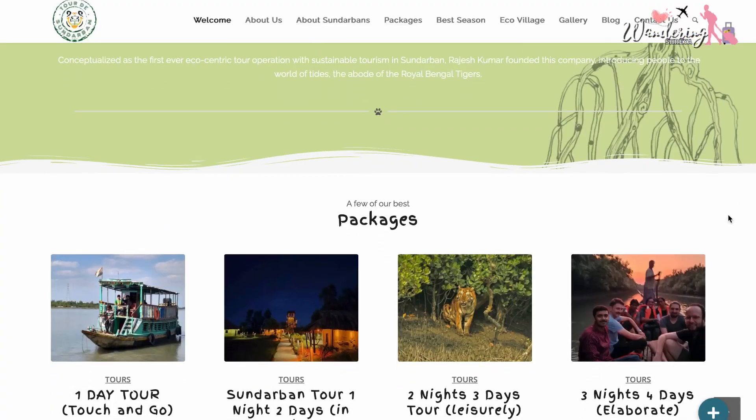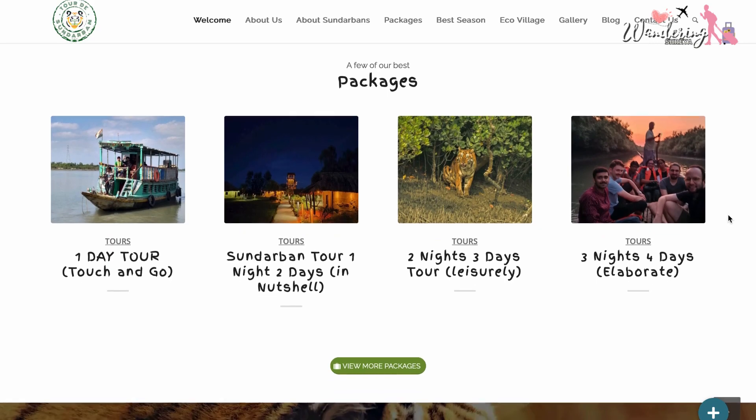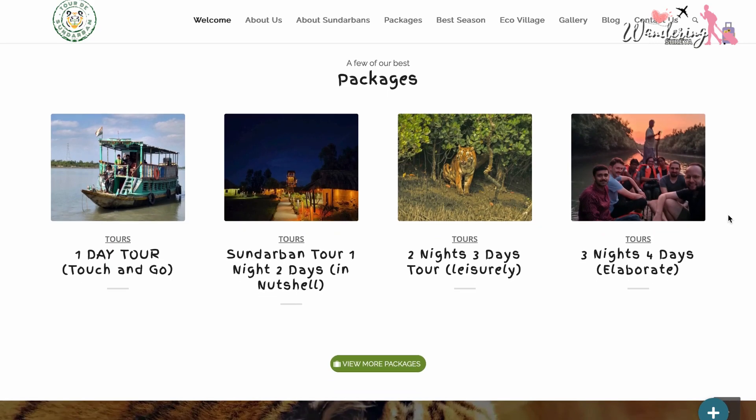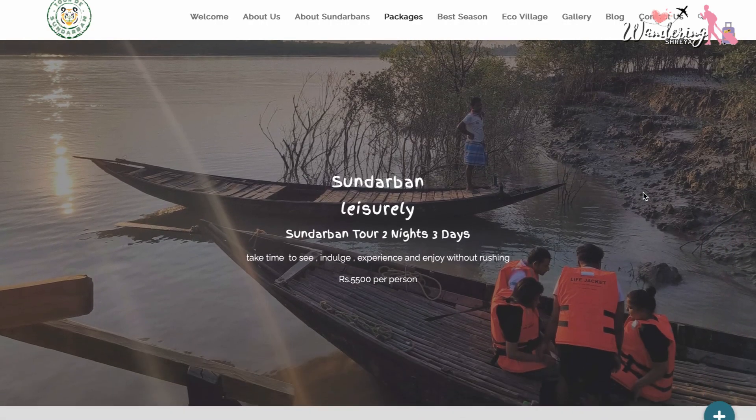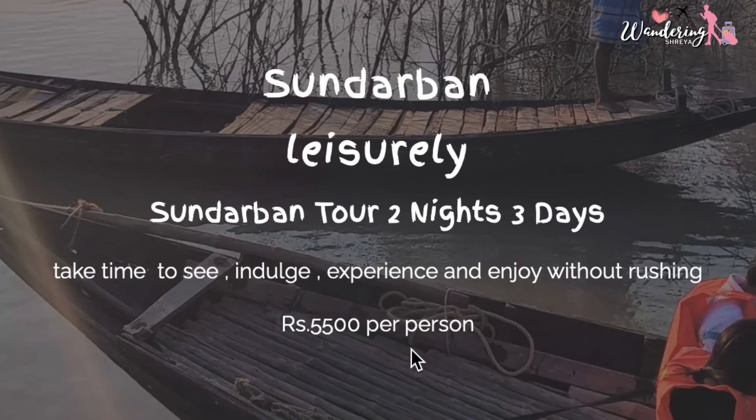The trip cost for 2 nights and 3 days was around ₹5,500 per person, and it includes everything — lunch, dinner, breakfast, the boat safari, and the accommodation. You can also opt for 3 nights or just 1 night, but I think 2 nights and 3 days is ideal if you want to go at leisure and relax. Isn't it cheap?